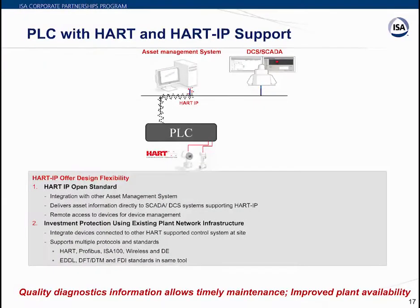Moving on to HART integration — another important aspect of PLCs. HART integration is critical for connecting with smart devices like transmitters and valves and integrating with asset management systems. Modern HART IP protocol communicates over Ethernet using a direct network switch connection rather than serial, providing an Ethernet connection from the PLC to the asset management system. This allows direct connectivity to DCS and SCADA systems that support HART IP, feeding diagnostics and process information seamlessly without additional or special connections.